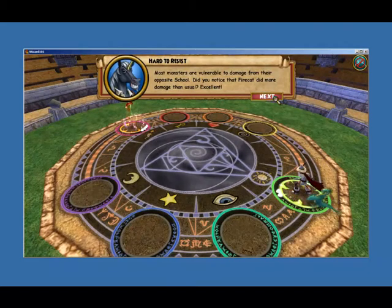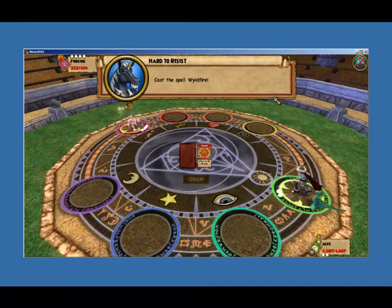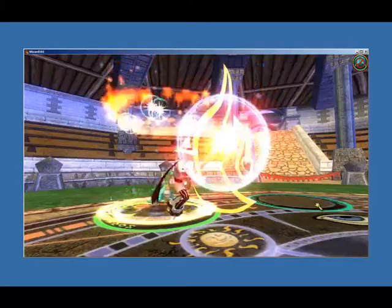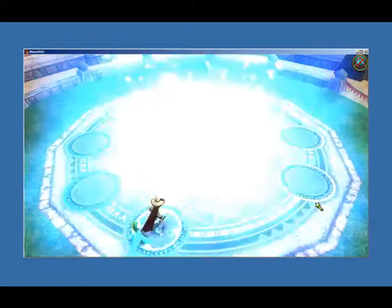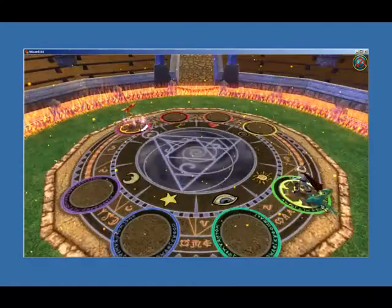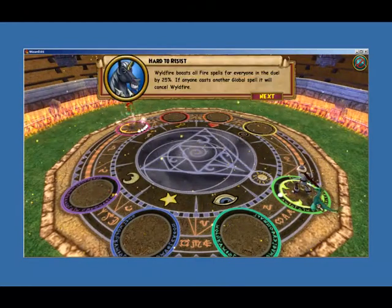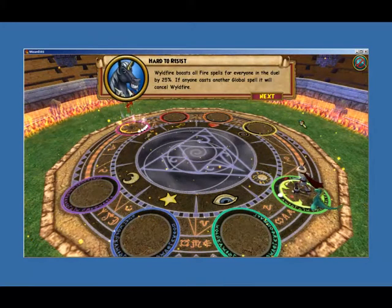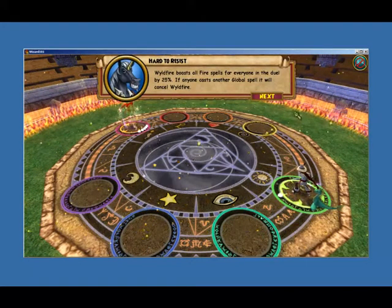Excellent. Now let's discuss global spells. Global spells affect both friends and foes in a magical duel. They last until another global spell is cast. Cast the spell Wildfire. Wildfire boosts all fire spells for everyone in the duel by 25%. If anyone casts another global spell, it will cancel Wildfire.